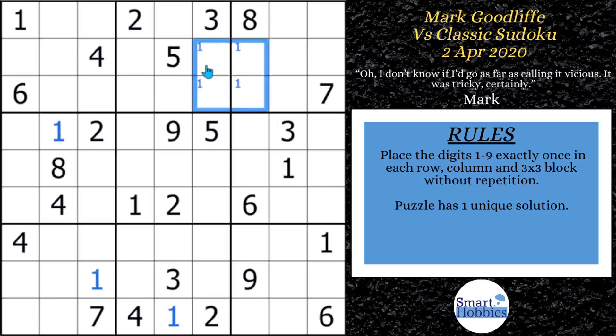Snyder notation: any time in a three-by-three block you have two possibilities for a candidate, you mark those. In case you solve one of these cells, you can solve the other for that candidate right away. It also helps with some advanced strategies.